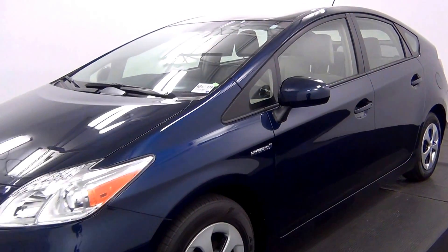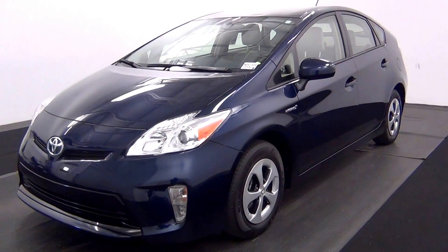And that will end the walk around the 2015 Toyota Prius.